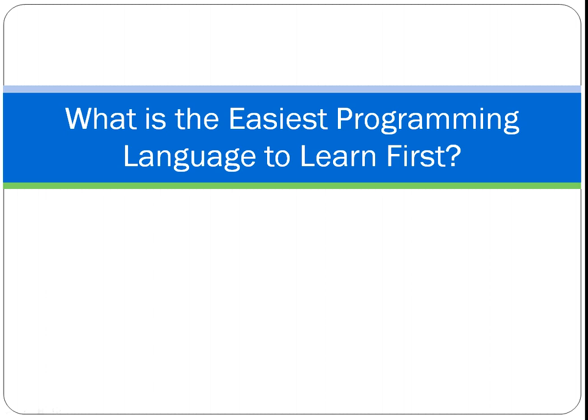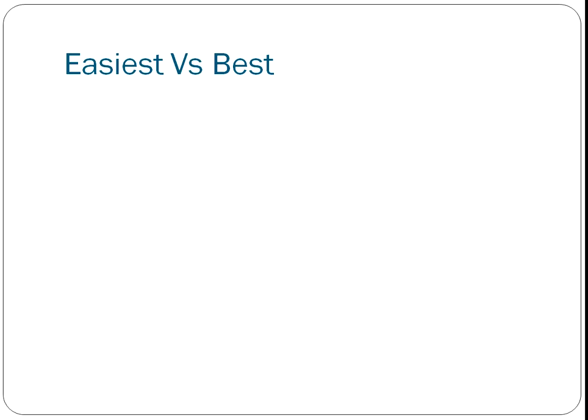In this video we're going to look at what is the easiest programming language to learn as a first language. The first thing we need to do is draw a distinction between the easiest languages and the best languages, because these are not necessarily the same thing. I answered the question of what is the best programming language to learn first in a different video, which I'll link to later.